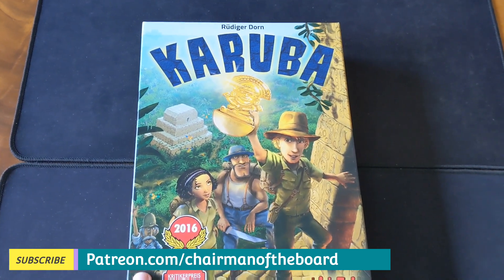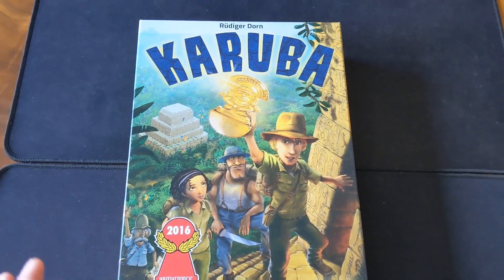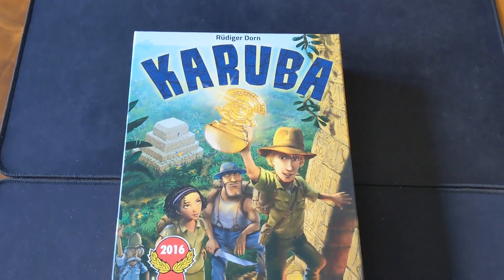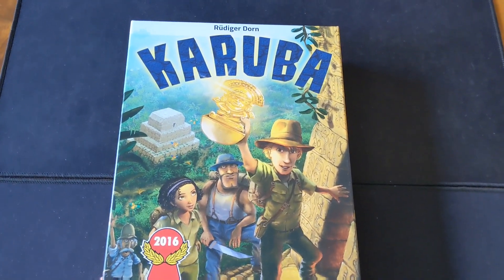First up, we played a three-player game of Karuba — that was my brother, myself, and my brother's girlfriend who is very new to gaming, so very inexperienced. This one is probably one of the go-to games I have in my collection that we bring out if somebody's not so experienced, and it always goes down very well.